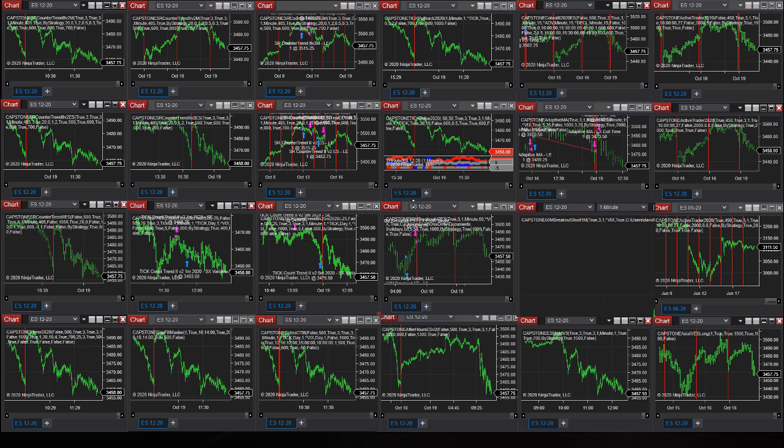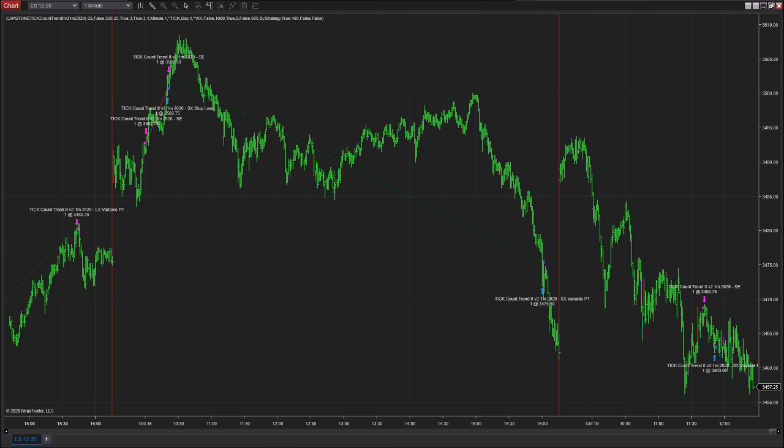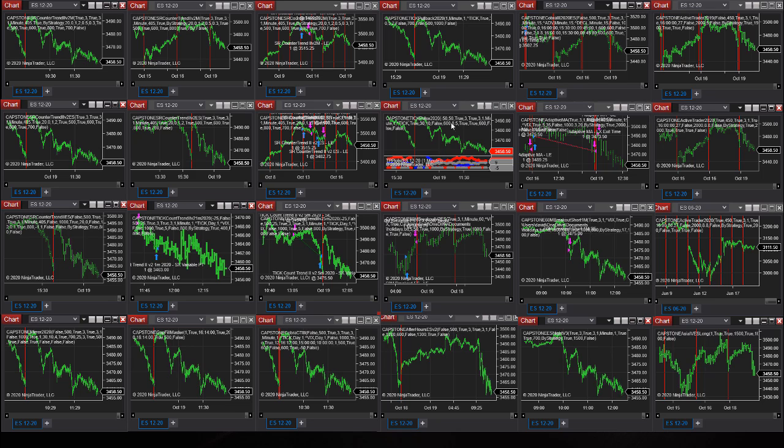Let's look at the next strategy in the ES. These are the three strategies that have traded so far today. There are 24 strategies, but you don't see a scenario where all of them are trading all day every day — it's very selective. You typically have a small group of strategies trading on any given day; sometimes more, sometimes less. Tick Count Trend 2v2 1-minute short on the day already hit its profit target. That strategy uses the NYSE TICK, so sometimes trades are different between platforms because that market metric is generated by the data feed and not the exchanges.